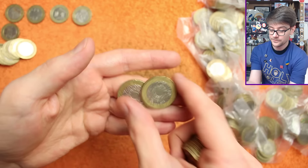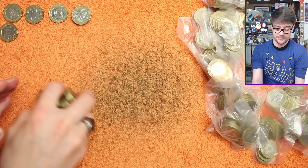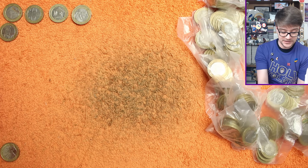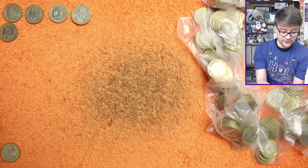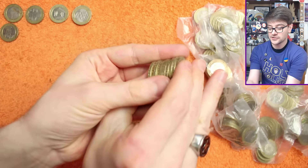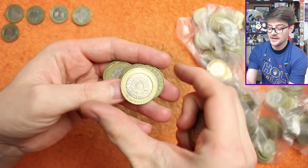DNA double helix there and a whole lot of nothing else. I keep all the definitives off to the side in nice neat piles so at the end of the video I can whiz through them and check for any errors — things like rotation errors, double die errors, and edge inscription errors. I will go through all of the coins before the end of the video and pull out anything of intrigue.